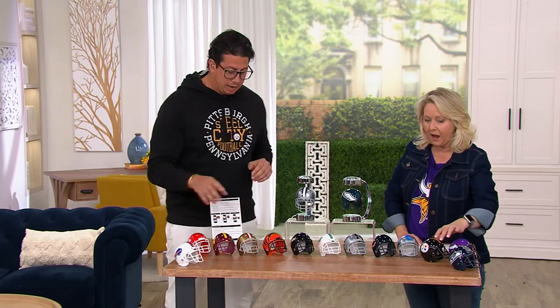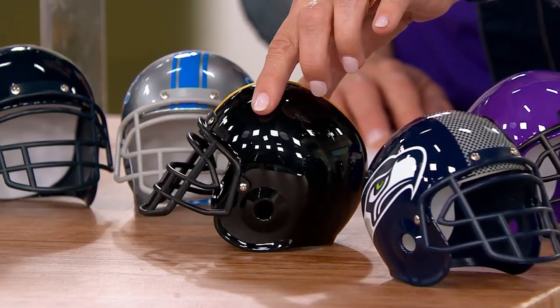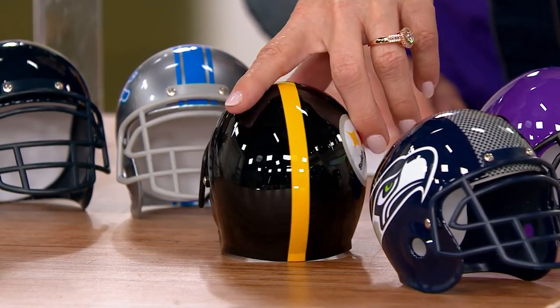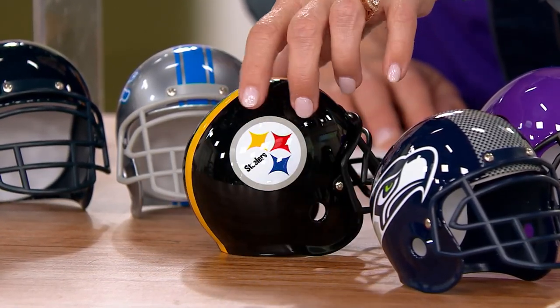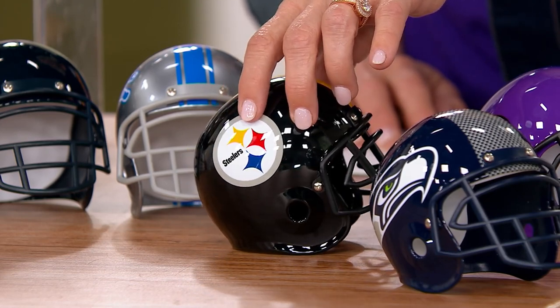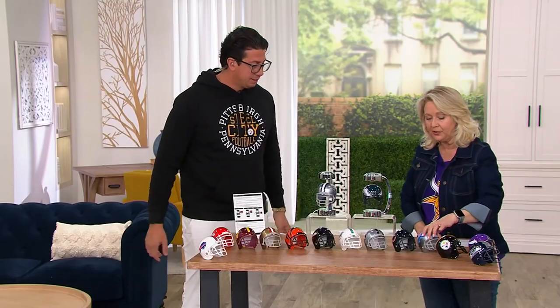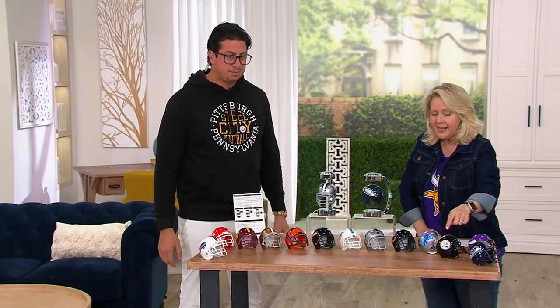Flip it around and there's no logo on the other side. This is a replica helmet for the Steelers — they only have one logo. We recreate exactly the helmet that's on the actual field. There's the Lions right there.